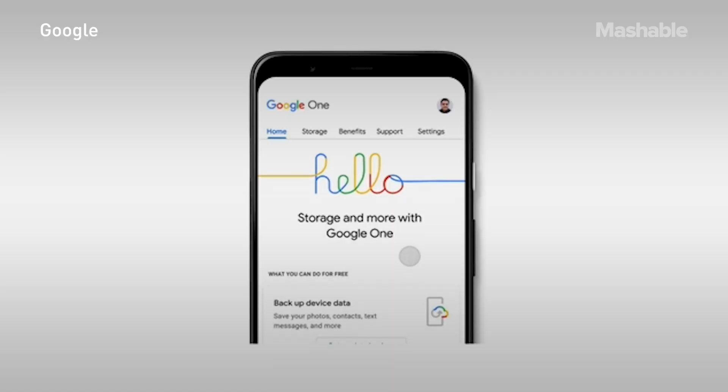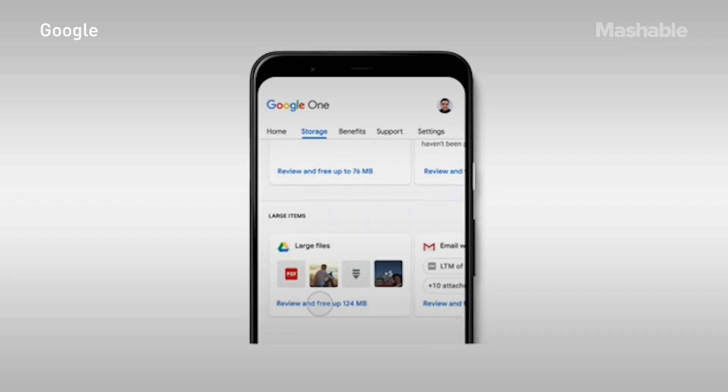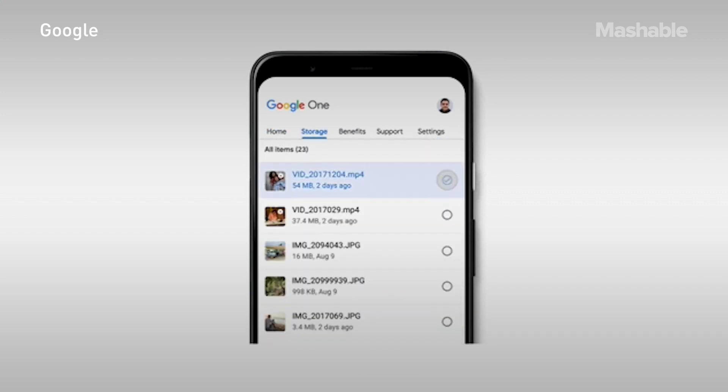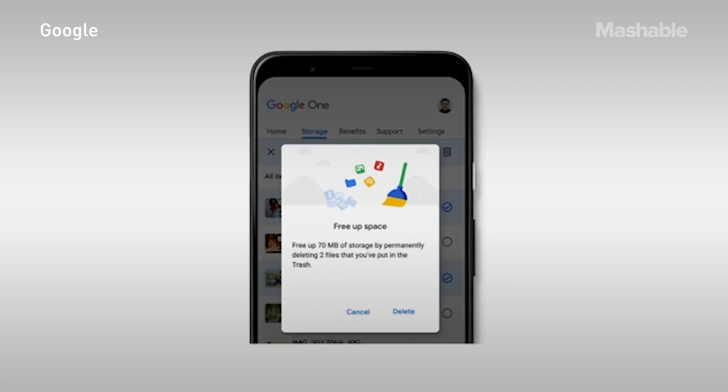That said, Google is vague on whether or not it will actually be deleting any of your precious files. The easiest way to keep your data active, though, is to periodically visit Gmail, Google Photos, and Google Drive, including collaborative content creation apps like Google Docs, Sheets, and Slides. And even if you do end up at risk of losing something, Google says it will attempt to warn users using email and notifications before throwing their documents in the trash — at least three months before the two-year mark. So don't sweat it too much.